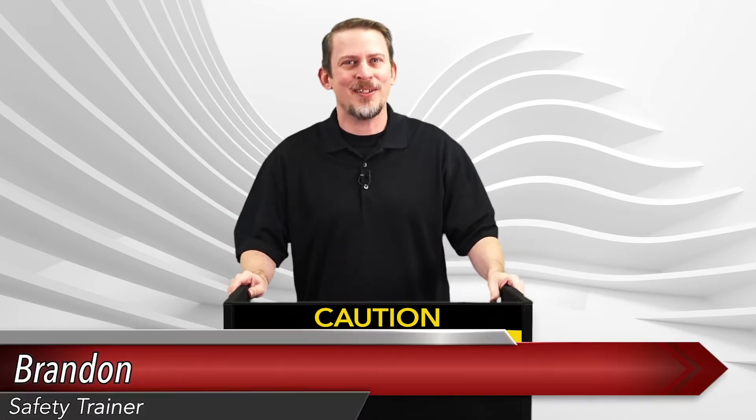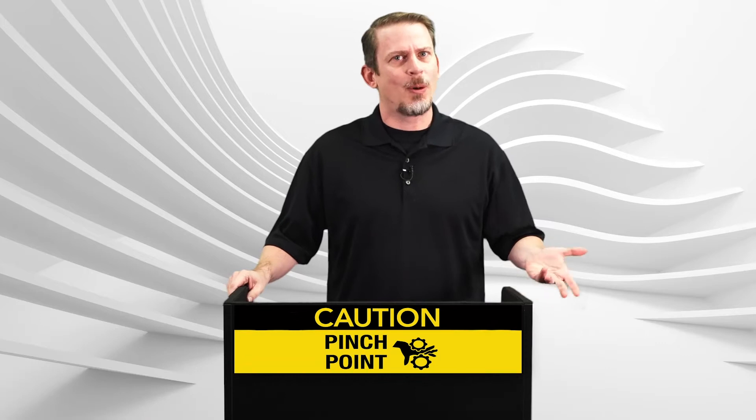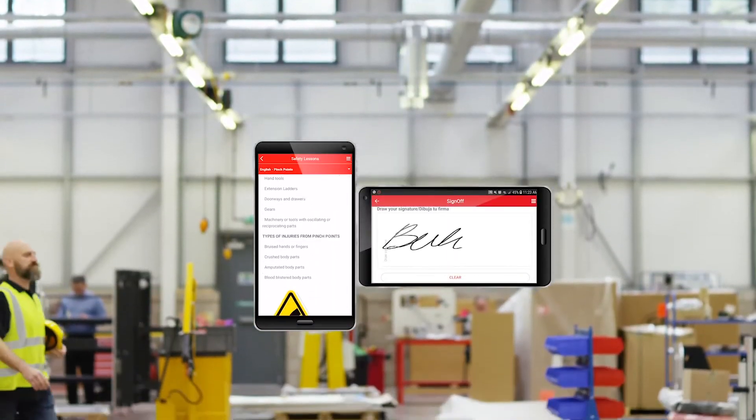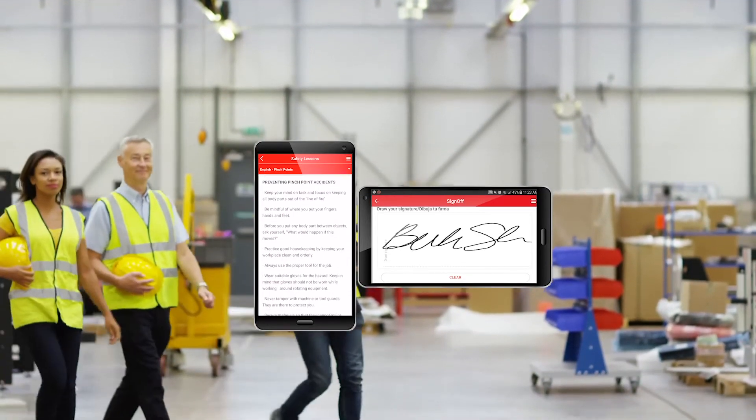Hello and welcome! I'm Brandon, your safety trainer, here with today's lesson on pinch points. Before we begin, remember to sign off on your mobile app or online to receive credit for this training. If you need to pause this video at any time to have a discussion, we encourage you to do so.